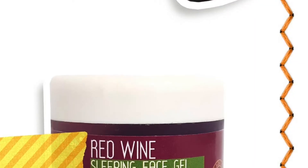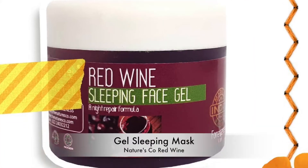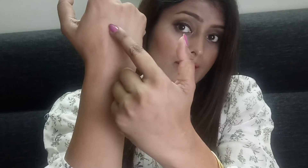The third product is from The Nature 4 — it's a red wine sleeping face gel. It's a full-size product that costs around ₹725. Let me quickly open the bottle and see how the gel looks. Wow, it has a beautiful jelly-like gel texture and smells so good. It's wine-colored — let me apply it on my skin. It's soft, smooth, and absorbs fast. That's another good product inside.